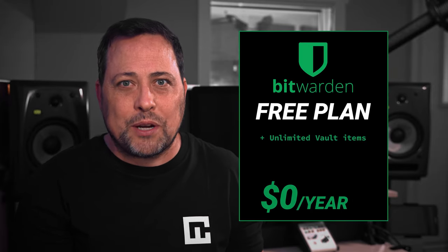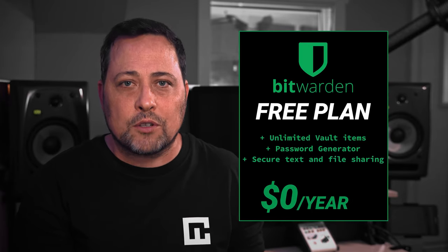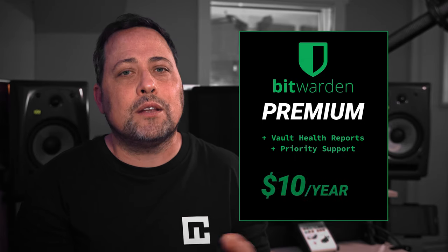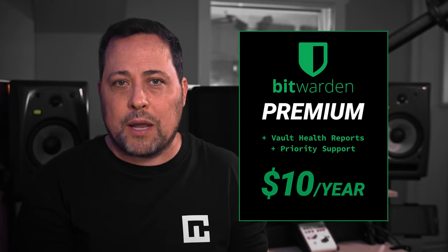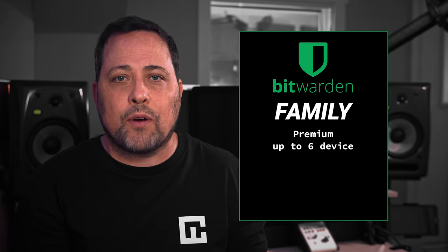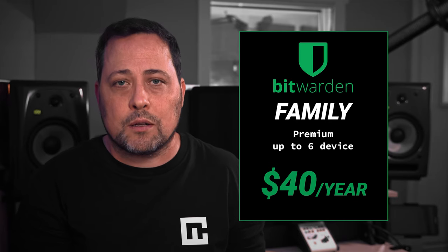This provider does not break the bank either. They offer a free plan that includes unlimited vault items, a secure password generator, secure text and file sharing, auto-fill, and more. If you're interested in features like the vault health reports and priority customer support, then you'll want to consider upgrading to Bitwarden Premium, where you can reap the benefits of these features. This plan only costs 10 bucks per year. They also offer their family organization plan, which provides premium features for up to six users at just $40 per year.